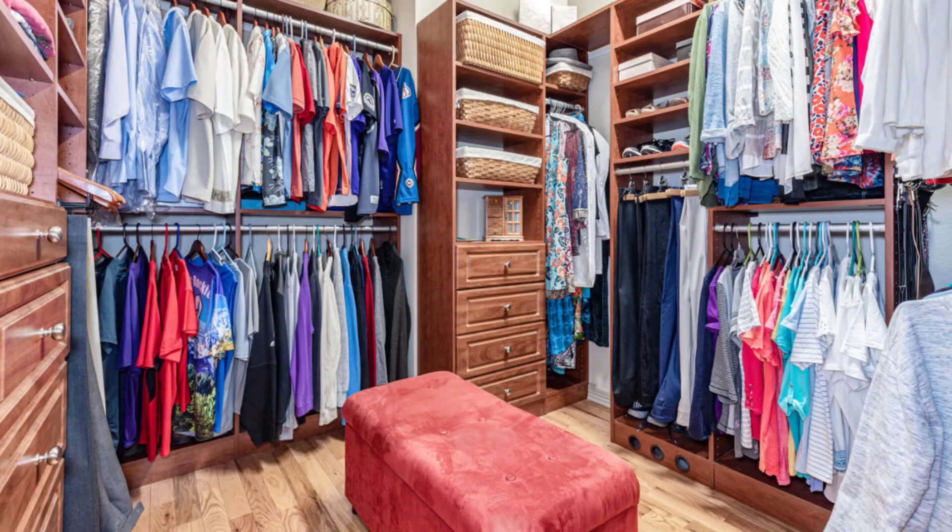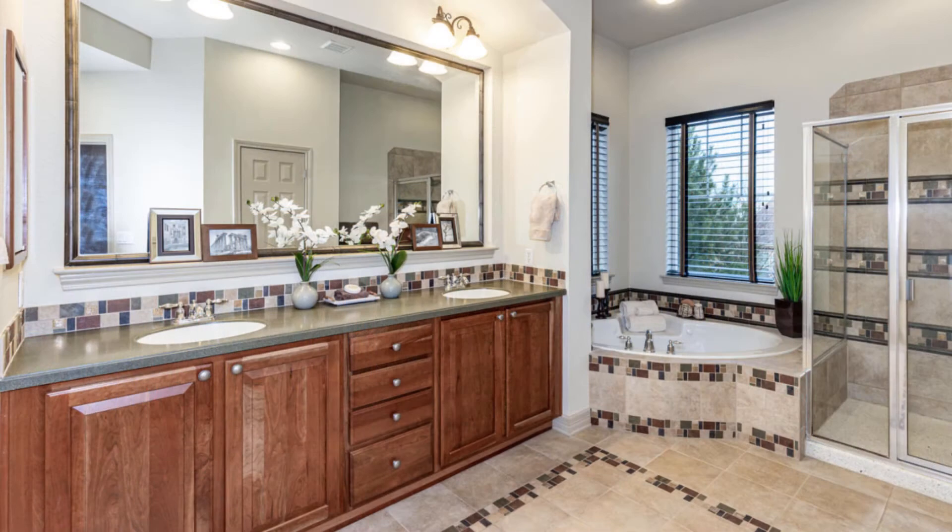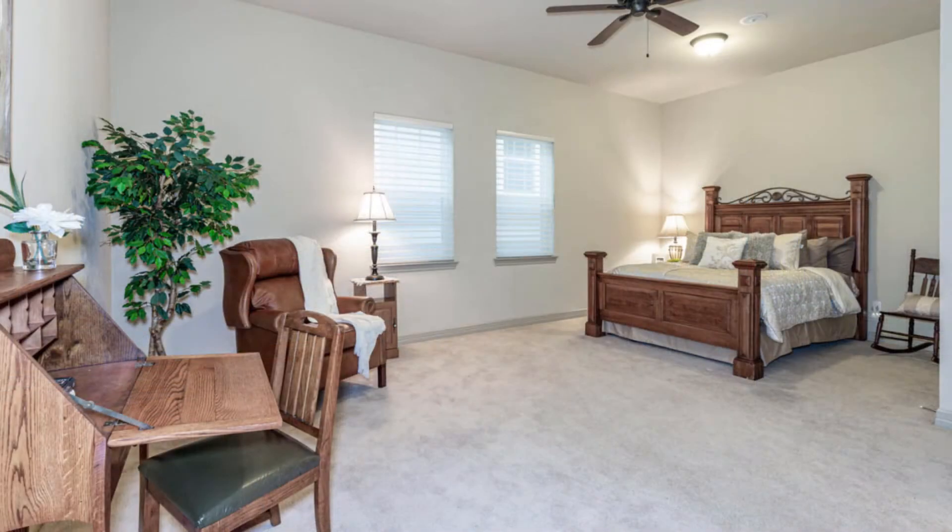plus a custom California closet. The private five-piece master bath is not only beautiful but also offers plenty of room to move around. It features an eight-foot vanity, a Jetta tub, and an ample-sized walk-in shower.